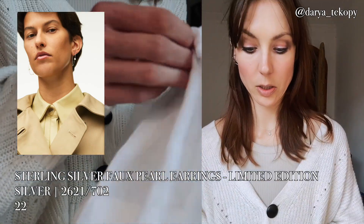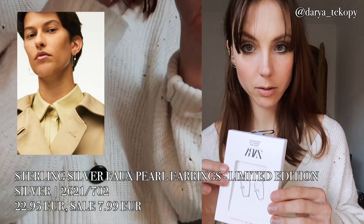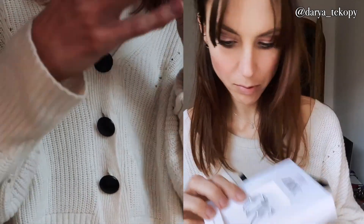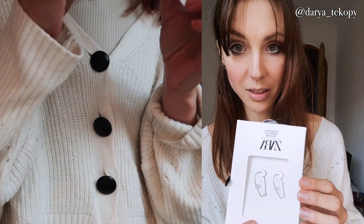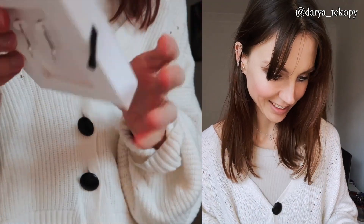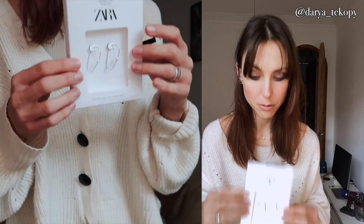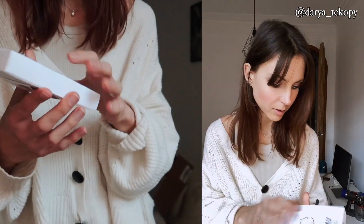I also ordered some accessories — earrings. They are very interesting with small pearls. They look a little bit cheap, but it's even silver, so not that bad if it's silver. I can't return them if I try them on so I'm gonna think about them.